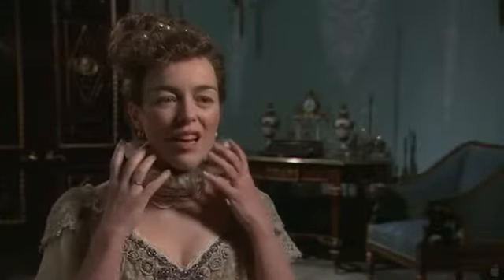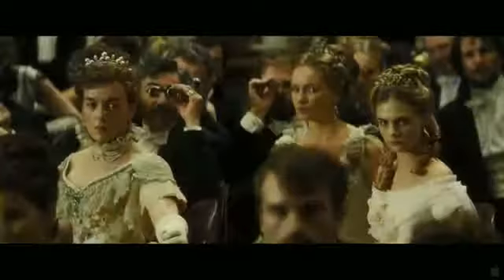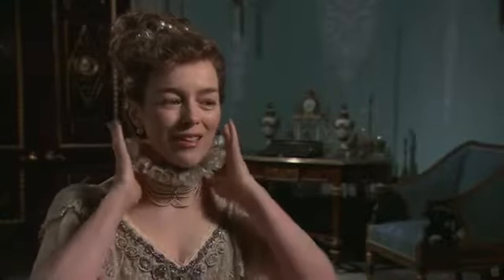My character is supposedly an aging beauty. I had this idea that she's worried that her neck's looking old, and I wanted some sort of collar. And then Jacqueline gave me this fantastic creation.